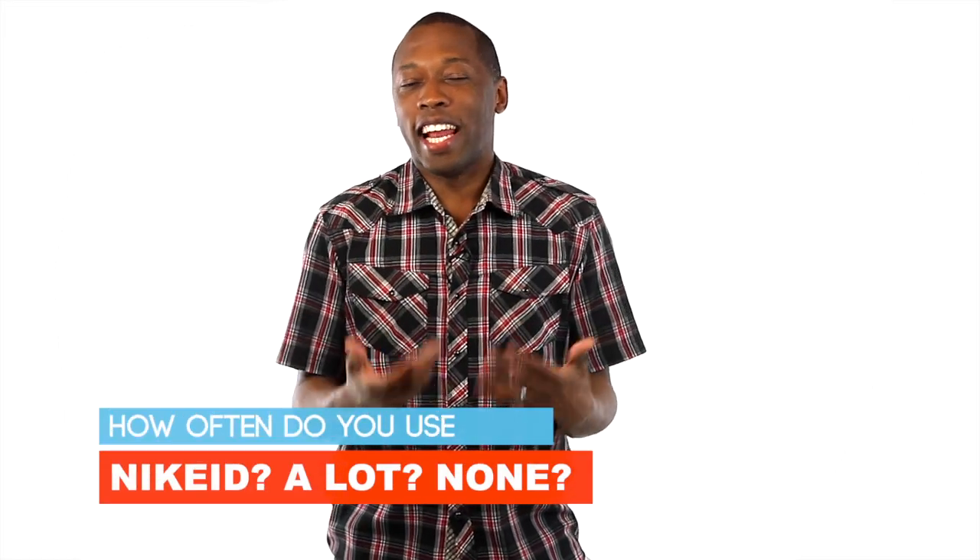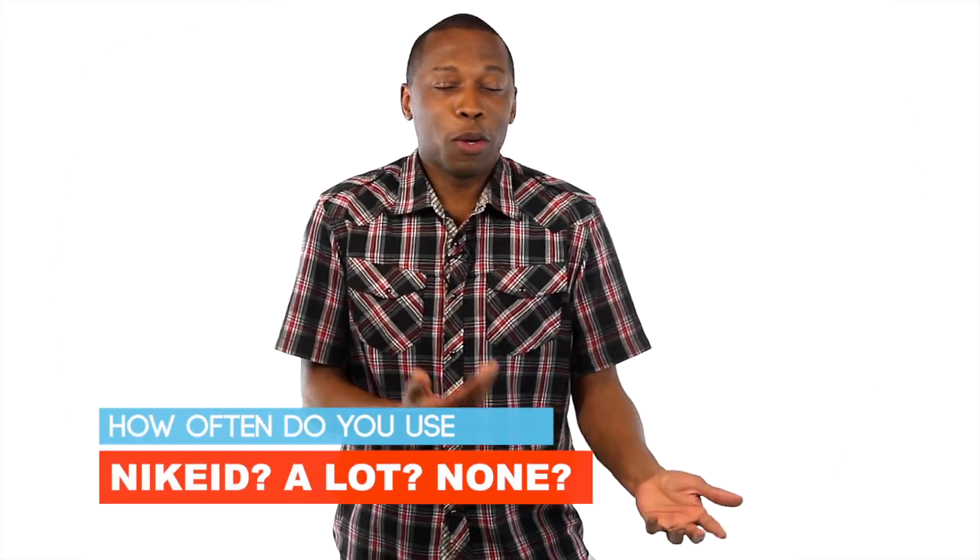As for the question of the video: how often do you use Nike ID? I've probably only done it maybe three or four times in total. I'm just not good at design and I usually don't like what I come up with, so I don't use it that often — but I want to know how often you use it. Let me know your thoughts right down in the comments below.